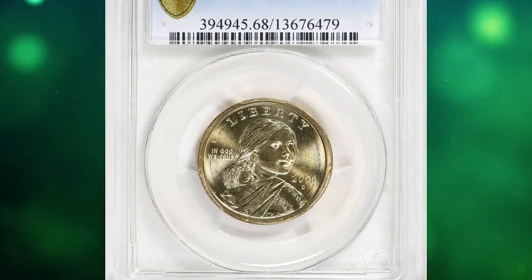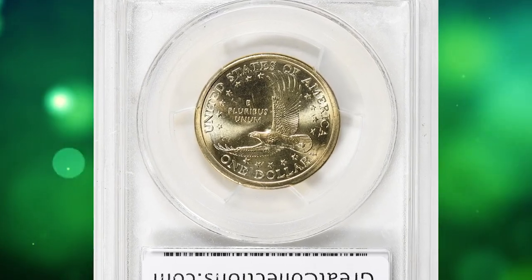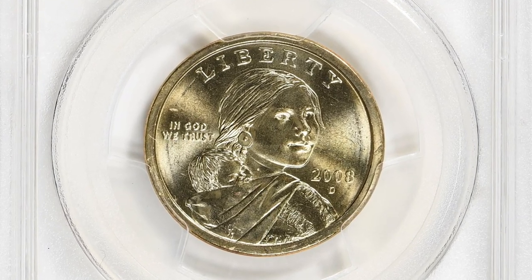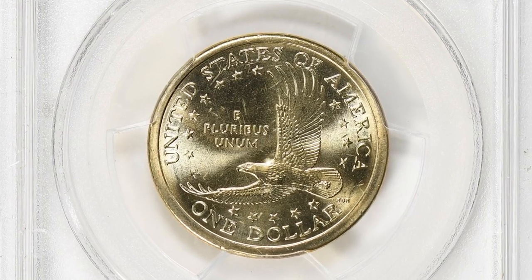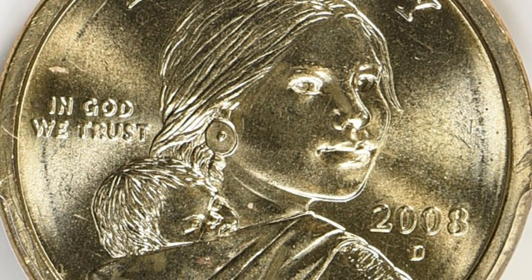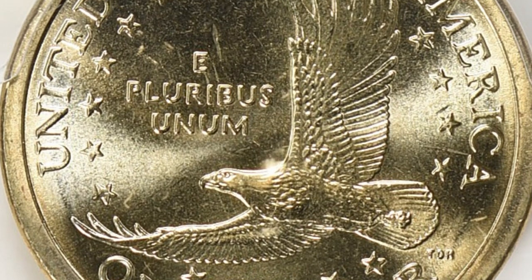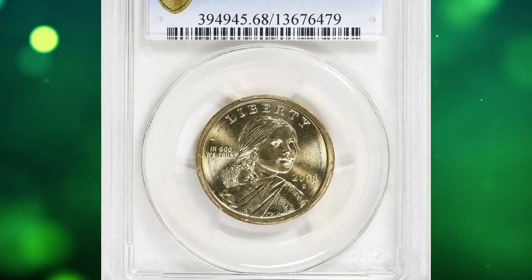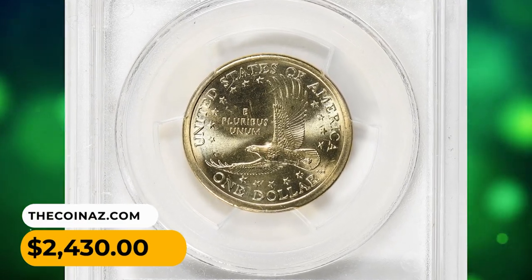Number 16: This is a 2008-D Sacagawea dollar in MS68 condition — highly elusive, superb gem with immaculate surfaces and vibrant manganese luster. According to PCGS, the 2008-D Sacagawea dollars have one of the lowest mintages, if not the lowest, in the entire series. They are common in grades up to MS66; in MS67, some sorting is required but not difficult to find. However, in MS68, they are very difficult to find and probably no more than 100 examples exist in this condition or higher. This superb gem ended up selling for $2,430.